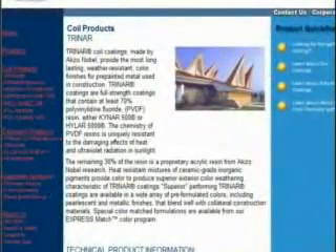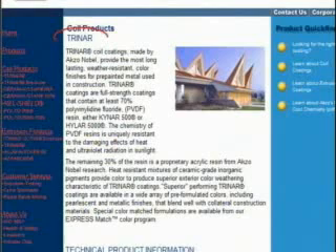Axo Nobel markets their Kynar 500 coating under the trade name Trinar, which they claim provides the most long-lasting, weather-resistant color finishes for pre-painted metal used in construction. Here is a side-by-side comparison of Axo Nobel's siliconized polyester coating, called Ceramistar, to their Trinar PVDF coating. Note how often the word 'superior' is shown for the Kynar 500 coating, which is further evidence that PVDF coatings are the industry's best option.